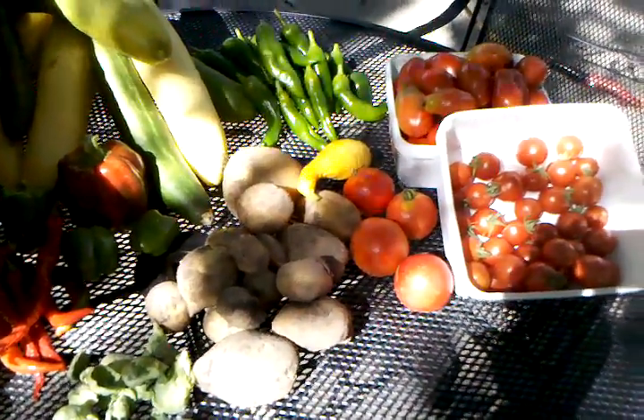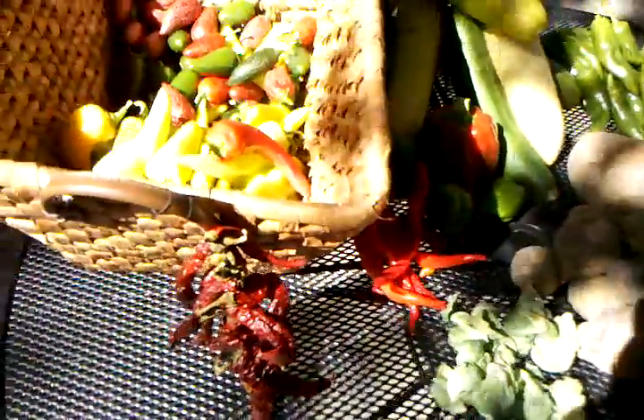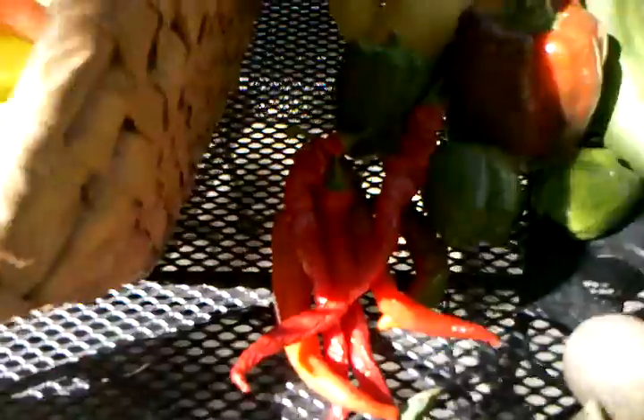Hello, Brayden here. This is today's haul. Well, all except for the dried cayennes there. That's what those are.